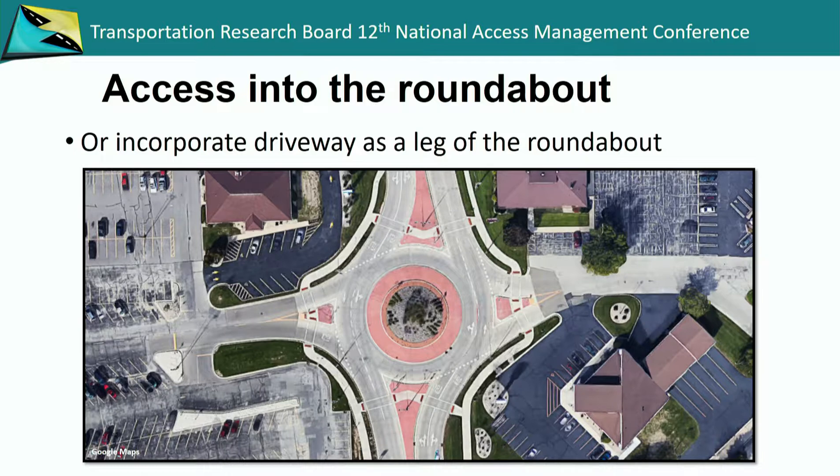This was one of the sites shown in Neenah — when you're getting into the larger-volume driveways, you treat them more as another leg to the roundabout rather than just a driveway. You can see all the parking area coming in, and there's the introduction of the splitter island, the crosswalk area, and the pedestrian refuge area. So you're really just treating them as another leg into the roundabout.